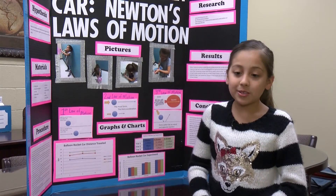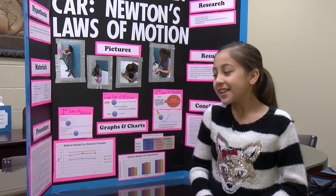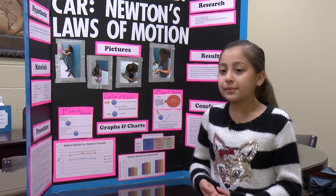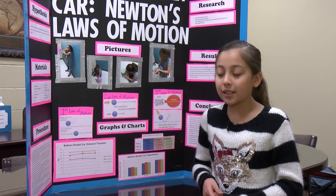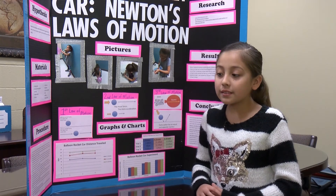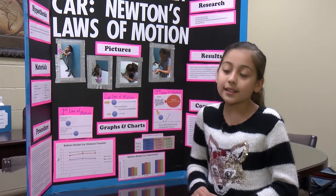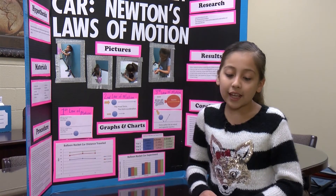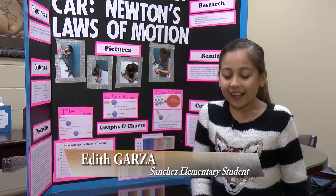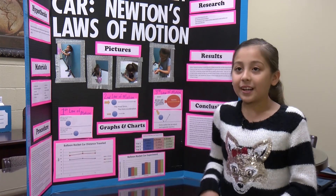Thank you. I learned about Newton's Laws of Motion, which I didn't know even existed. I learned that sometimes it takes a lot of force for it to accelerate quicker, and that when something's there, it can't really move without force. And that I didn't know what an action and a reaction was, and I actually learned about it, and I'm happy that I did.